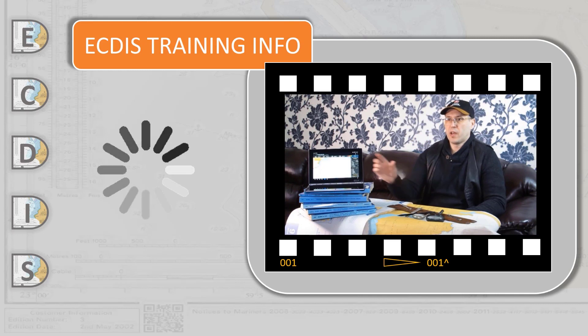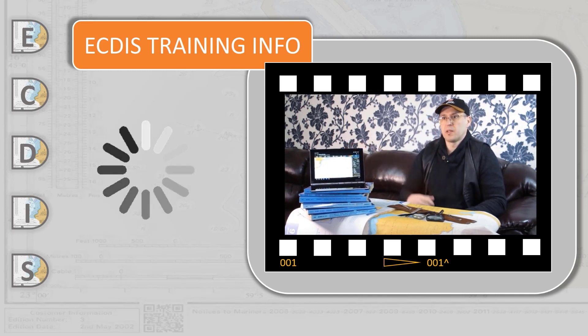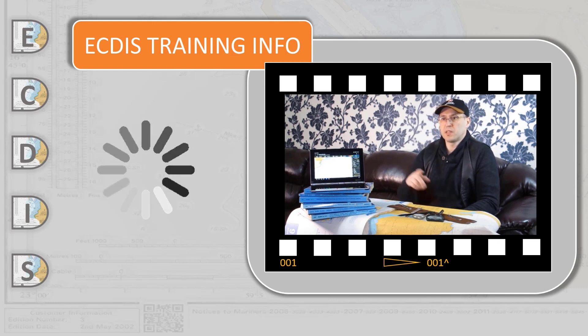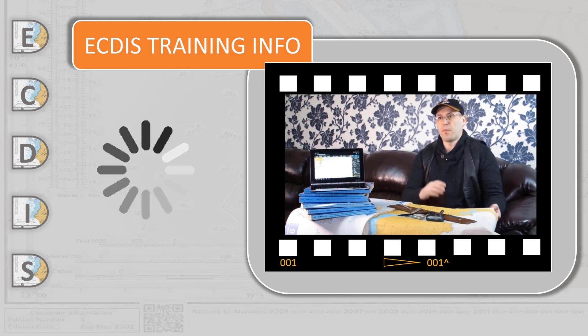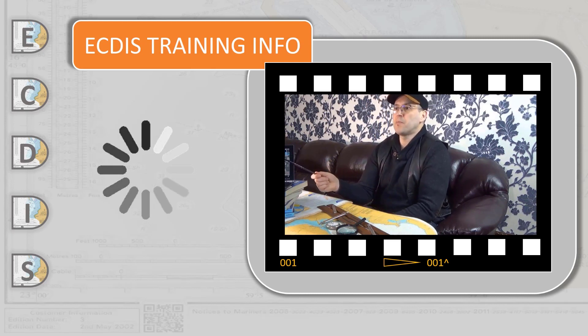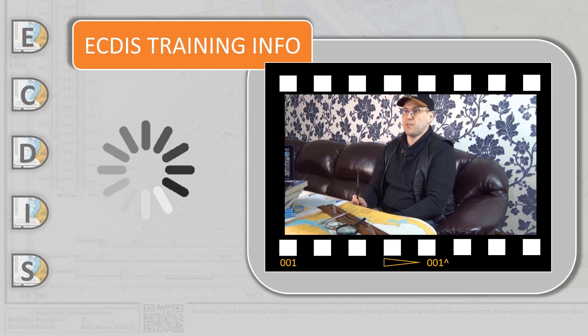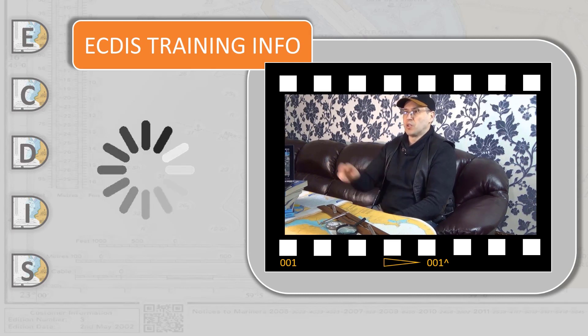But in modern life, ECDIS is a real-time navigation system that is replacing the need for ships to carry paper nautical charts. An electronic chart system is much more than a simple device to reproduce a paper nautical chart on the screen.